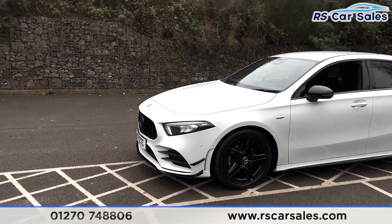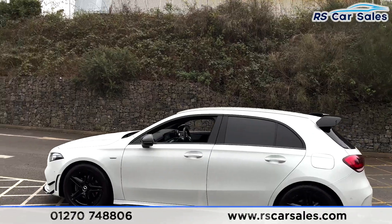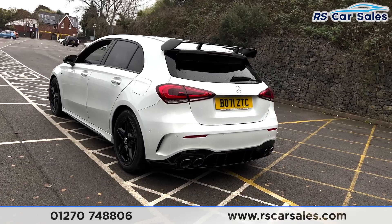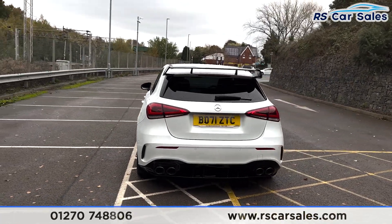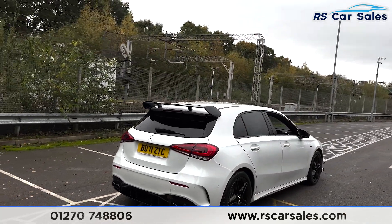With the A45 S style kit you get the front splitter and canards. We also have black window trim, black wing mirrors, and the A45 S style rear spoiler, along with the A45 S style rear diffuser with quad-exit exhaust tips. Front and rear parking sensors with a rear reversing camera are also included.